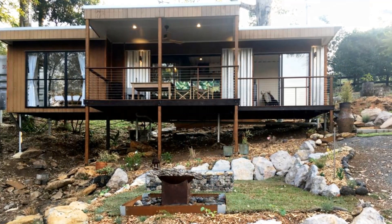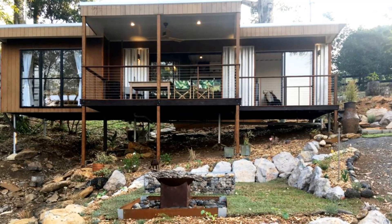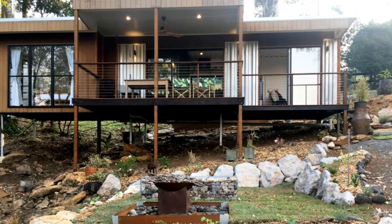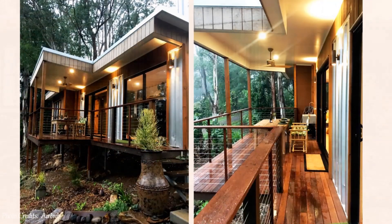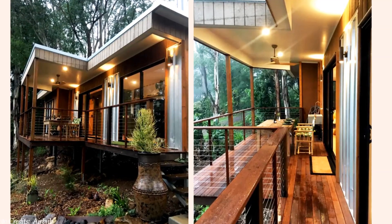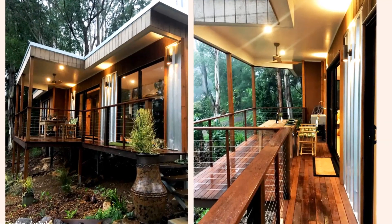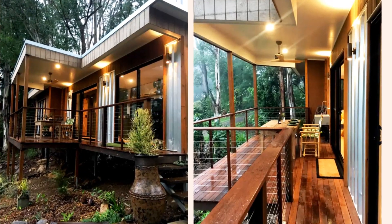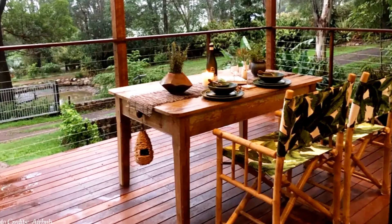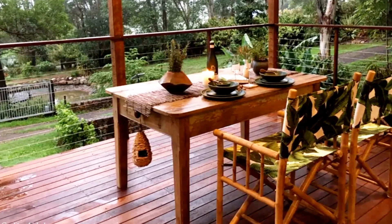The lounge space has a full-view sliding glass door that opens into a big outdoor veranda. Similarly, a big floor-to-ceiling glass door opens up the kitchen onto a big sheltered outdoor dining space, which is nicely furnished with a wooden dining table that can comfortably seat many.